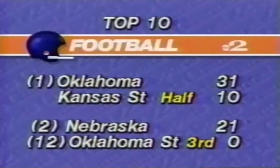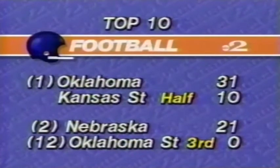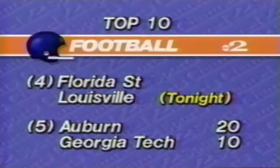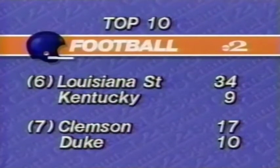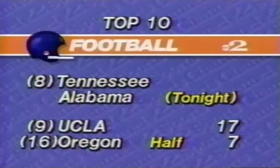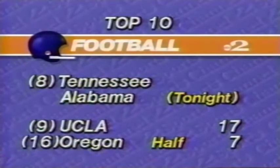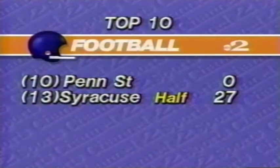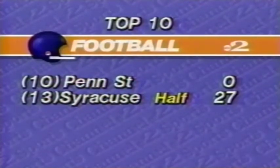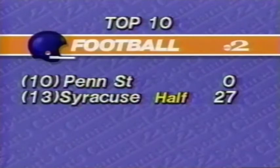Taking a look at how the top ten teams are doing: top-ranked Oklahoma leading Kansas State at the half by 21; number two Nebraska also leading by 21 at halftime; Florida State plays Louisville tonight; number five Auburn wins 20-10 over Georgia Tech; sixth-ranked LSU also wins today; number seven Clemson by just a TD over Duke; eighth-ranked Tennessee plays the Crimson Tide tonight; ninth-ranked UCLA 17, sixteenth-ranked Oregon 7 at halftime; and Syracuse leads Penn State 27-0 at halftime, looking ready to pull off a big upset.